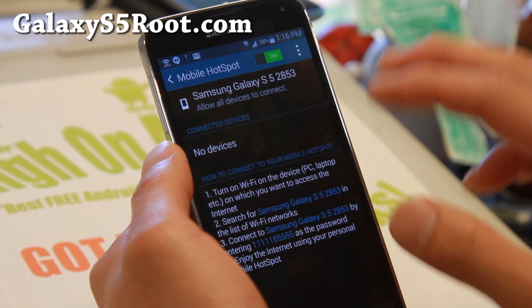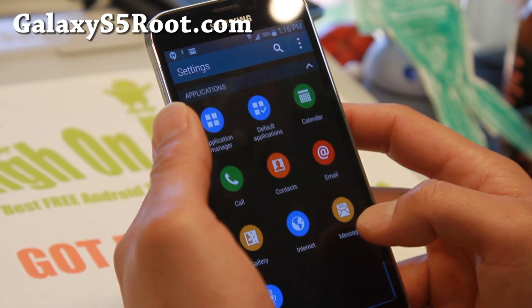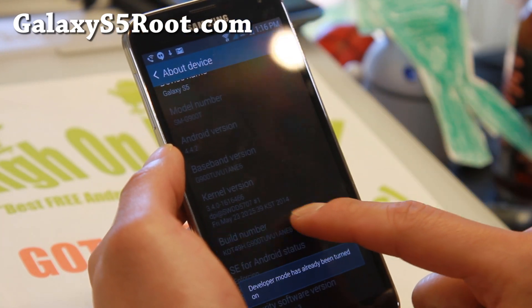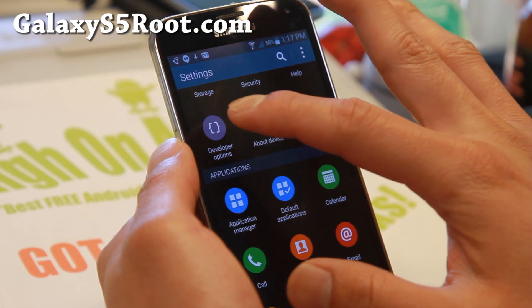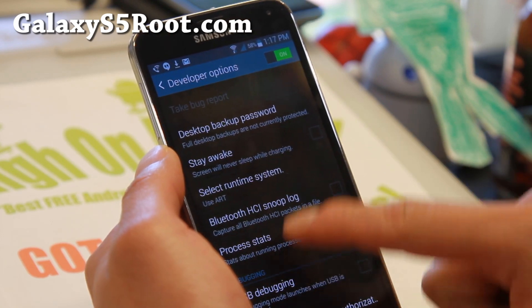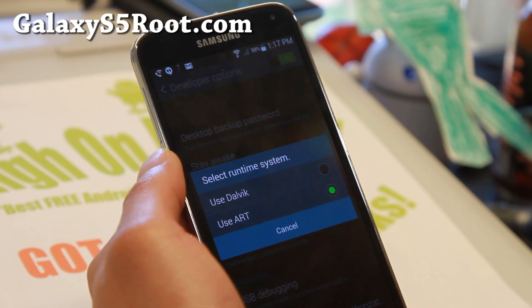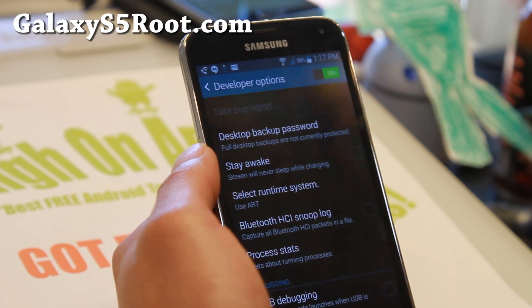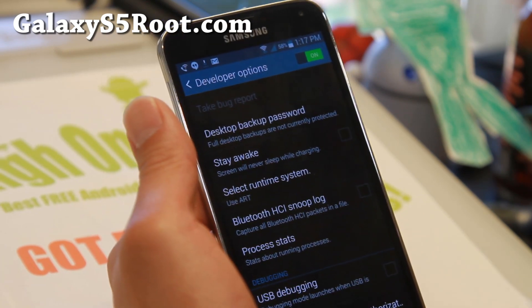If you want to get ART working, it's pretty simple to do. Go to Settings, then About Device, and hit Build Number a bunch of times until it says developer mode is enabled. Then go to Developer Options — you'll have a new option there. It should be set to Dalvik; switch to ART and then reboot. As a precaution, I do recommend making a backup before doing it, but it works fine.